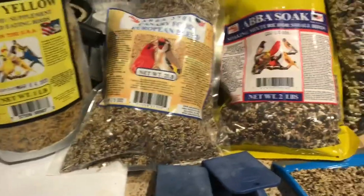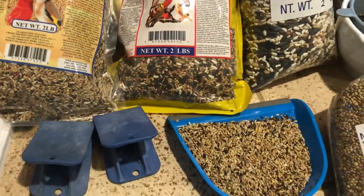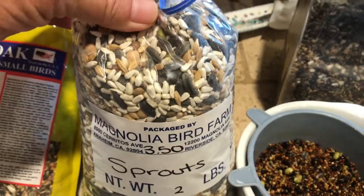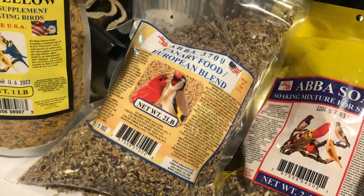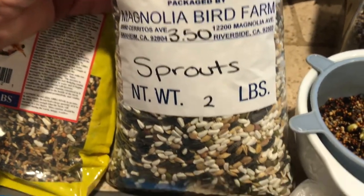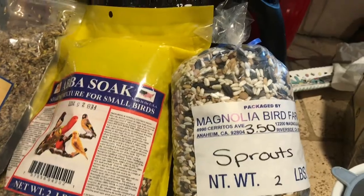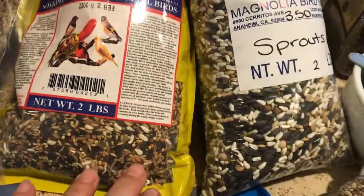In addition to their regular canary seed and song food, I give them sprouts every other day. It's not as hard to fix as you might think. You have to buy special seed for sprouting — you can't just buy a regular canary mix with vitamins added because it's usually heat treated and the seeds won't sprout. So you have to look for a sprout mix, or I also buy Abba Soak from Abba Seed, which is basically the same technique.